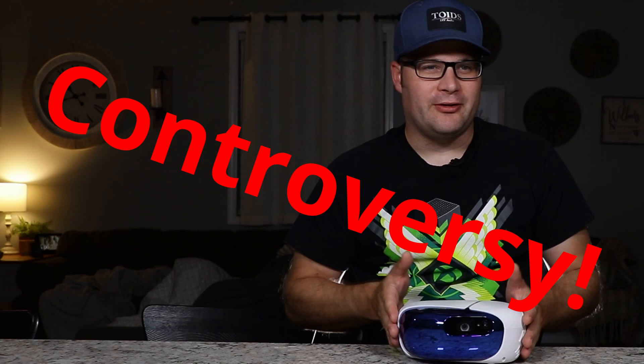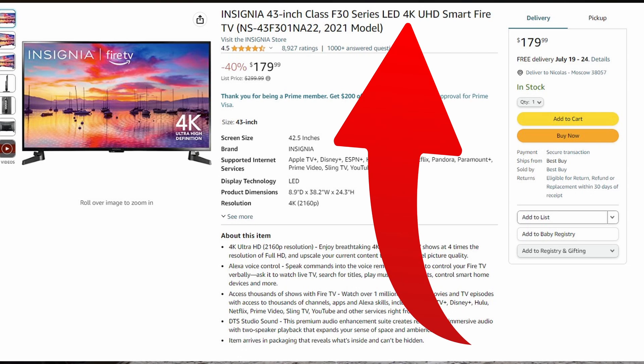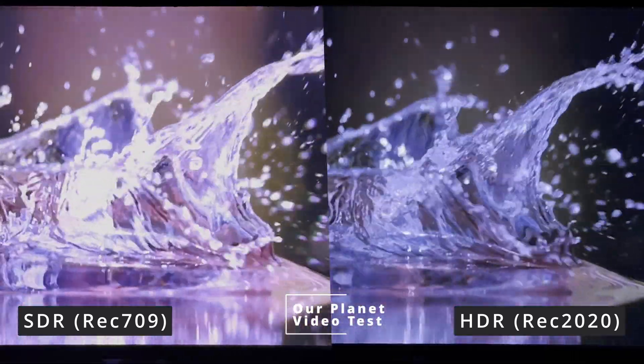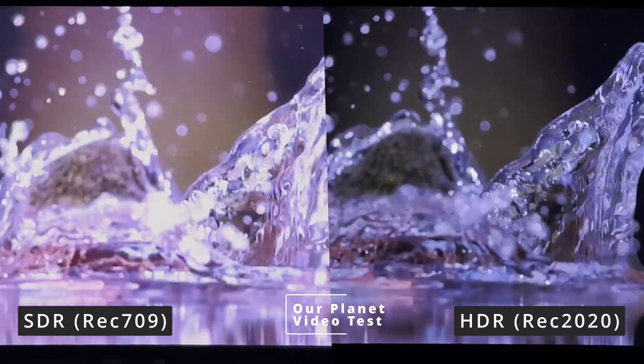Before we talk too much about the projector, I think it's good to start with some controversy. In the television market, there's been a shift in ideology. Some people believe in more pixel count — you see 1080p, 4K, and they're even pushing 8K televisions. On the other side, you're also seeing color pushed with the emergence of things like HDR, HDR 10, HDR Plus, or Dolby Vision. There's a divide among manufacturers about what's more important: quality of picture with more colors, or more pixels.